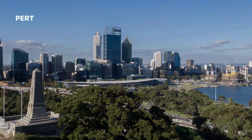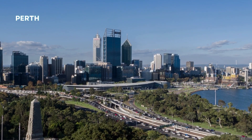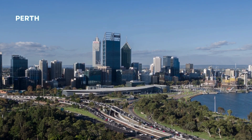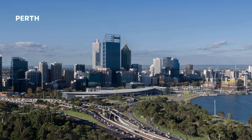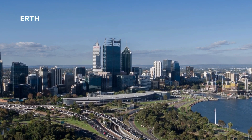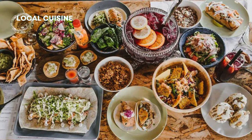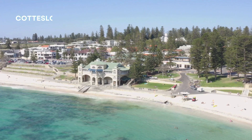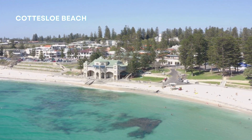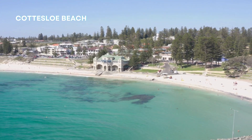Our adventure begins in Perth, the vibrant capital city of Western Australia. Join me as we explore the bustling streets, indulge in delicious local cuisine, and soak in the laid-back atmosphere of this cosmopolitan hub. First, let's kick off our journey with a visit to Cottesloe Beach, one of Perth's most iconic coastal spots — perfect for swimming, sunbathing, and even snorkeling.